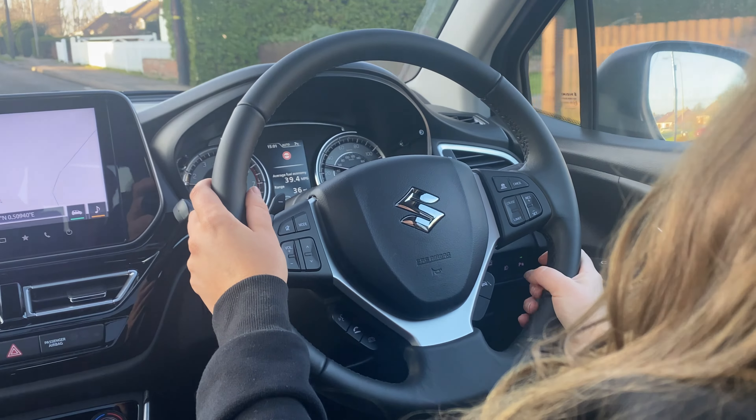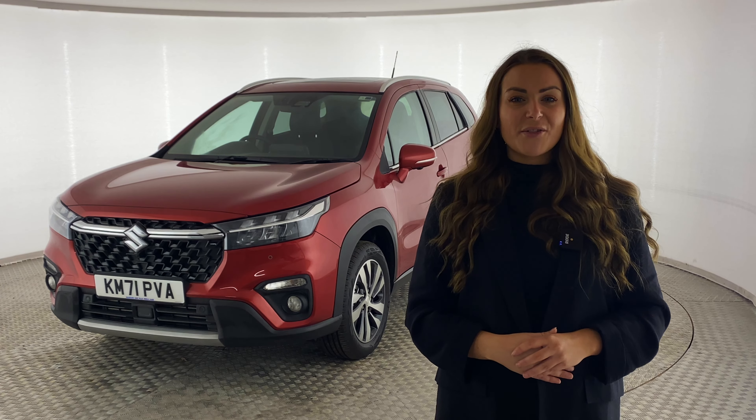Thank you so much for watching today's presentation. If you have any more questions or queries about the Suzuki S-Cross, please get in contact with Quest Motor Group today.